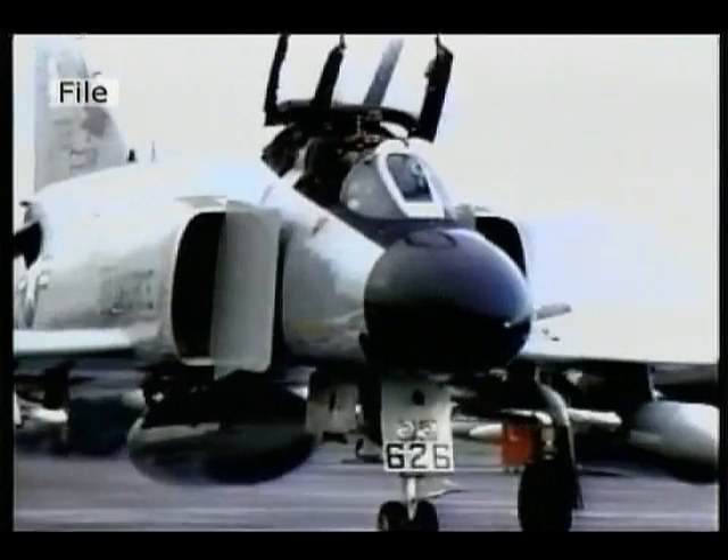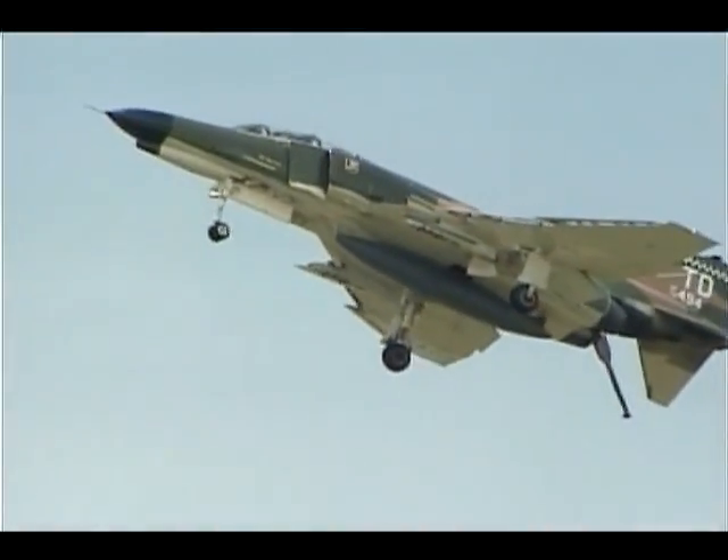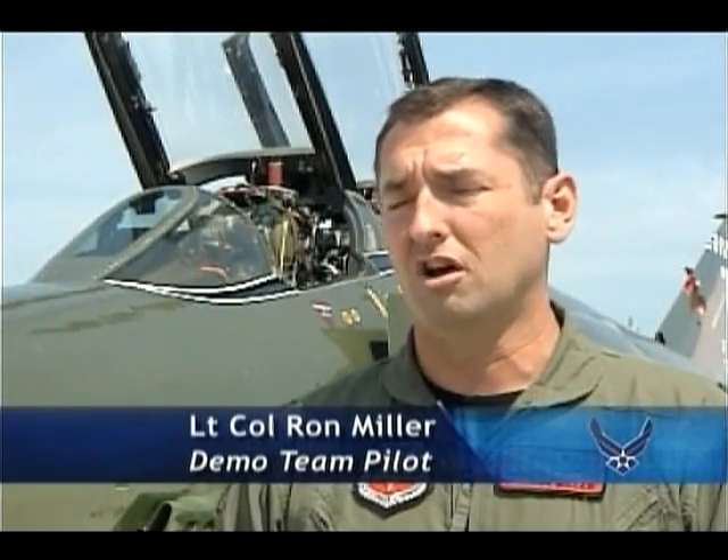The Phantom was the premier fighter during Vietnam. Of all the heritage flight planes, the F-4 is the only one the Air Force still uses for active duty missions. This airplane behind me now serves an unmanned remote drone mission.